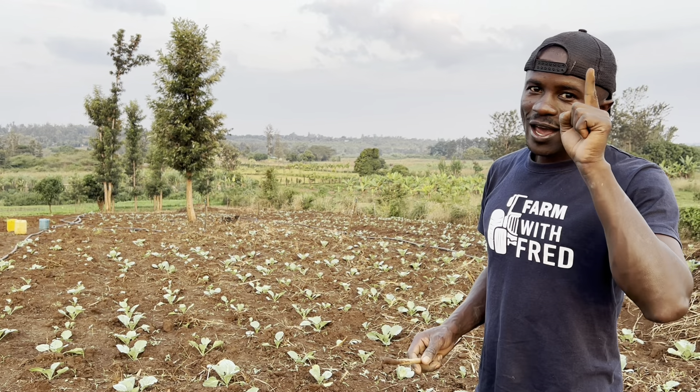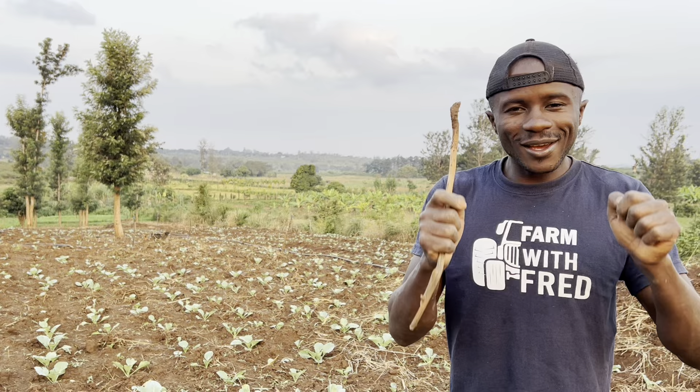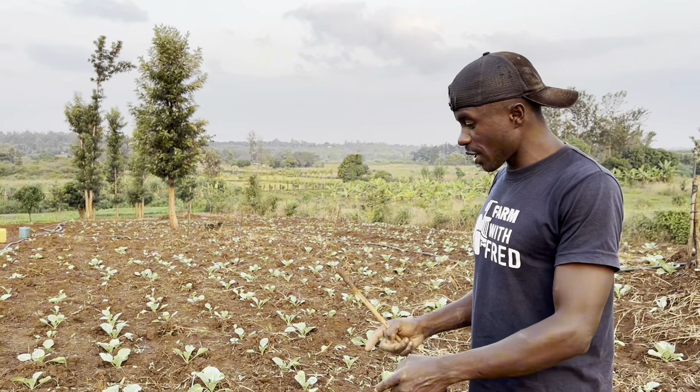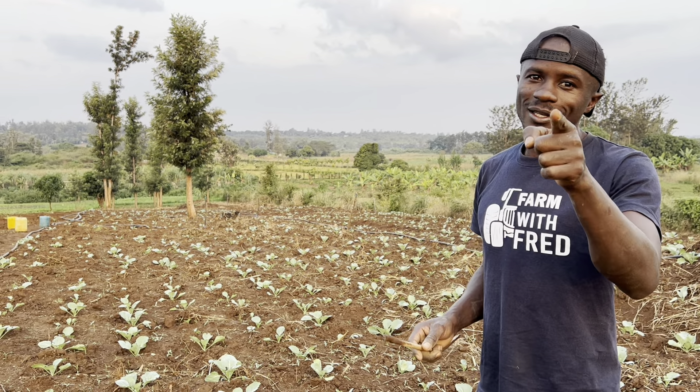Like I've always been telling you, heavily head counts and cabbage farming is a game of numbers. From here, you grow vegetative, you start forming the head, ending up to the market. In the business of cabbage farming, you need to make sure that you have the numbers with you. The more the numbers, the better the deal and the better the money.